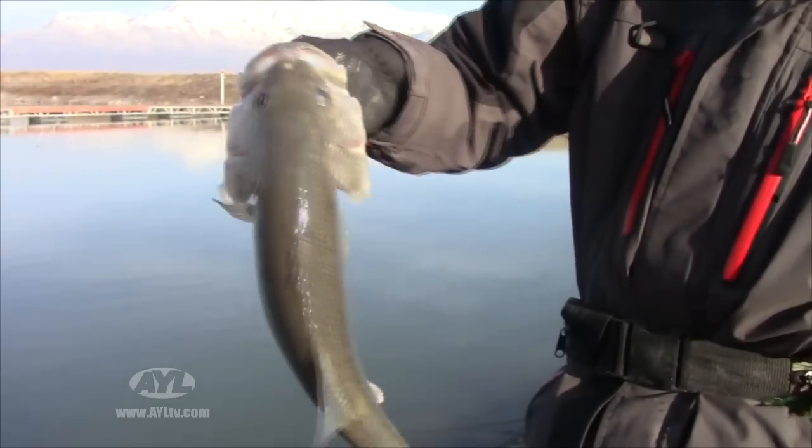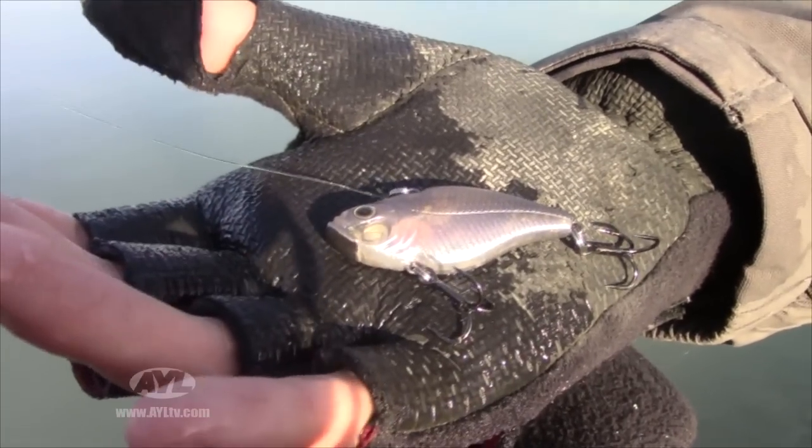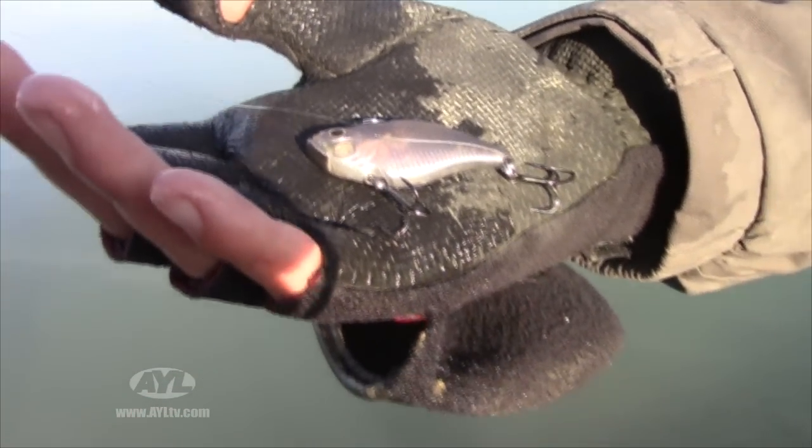And catching a lot of the bluegill and largemouth bass with those. When my back was turned, Josh hooks up and lands another plump largemouth. Josh uses a rattle trap minnow imitation. How are you working it? Nice and slow on the bottom — they pick it up, and then once in a while you do a fast retrieve to get them excited.